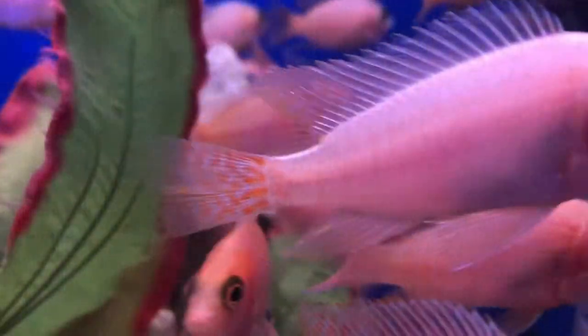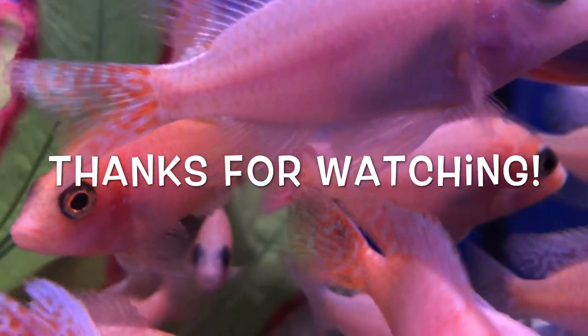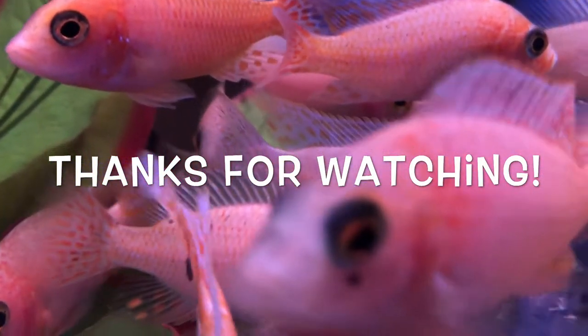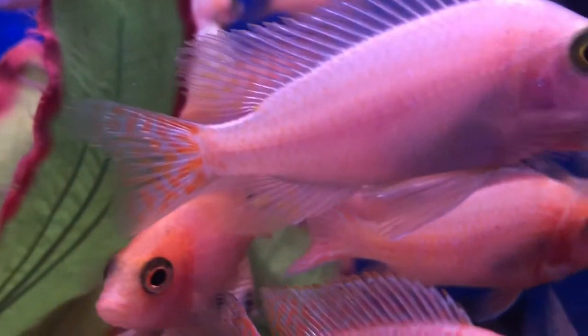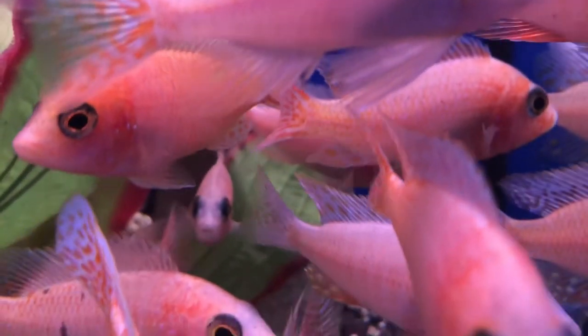If you're ever in the Dublin area I would highly recommend you check out Seahorse Aquariums. I'll leave a link in the description to their website. If you liked this video and would like to see more, don't forget to hit that subscribe button. As always, thank you for watching.